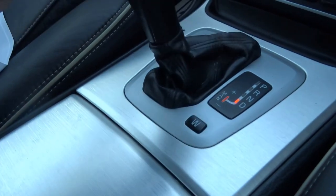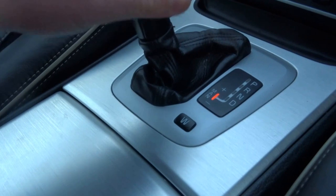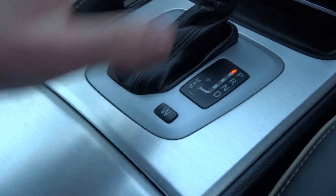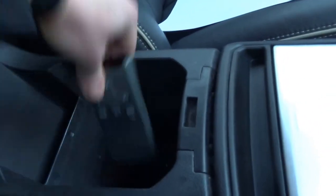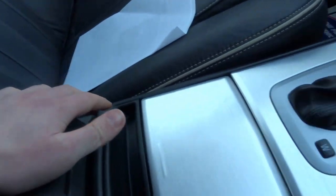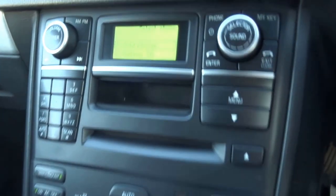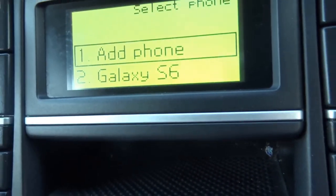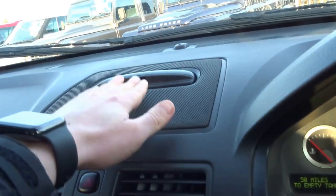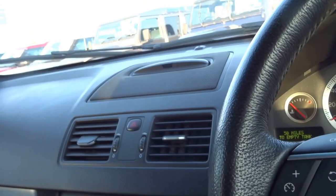Automatic transmission with the manual Tiptronic override. There's also a winter setting for the gearbox. In the cubby hole you have the remote for the satellite navigation, as well as Bluetooth connectivity through the radio. The satellite navigation screen pops up from there.